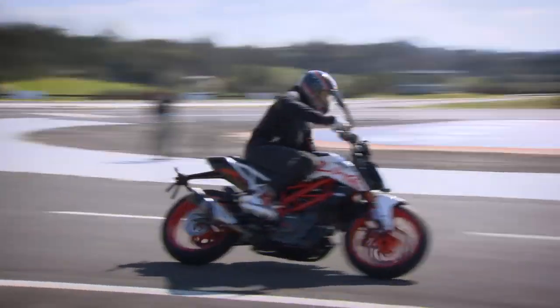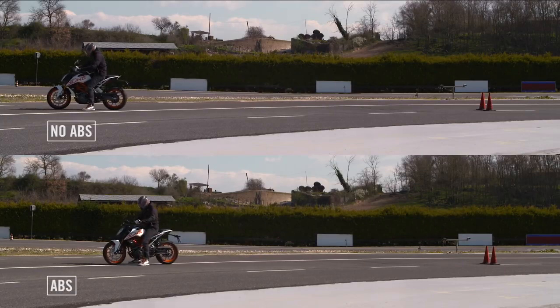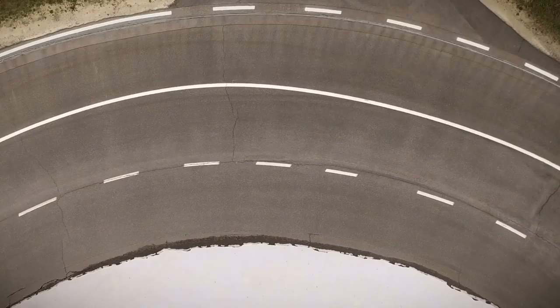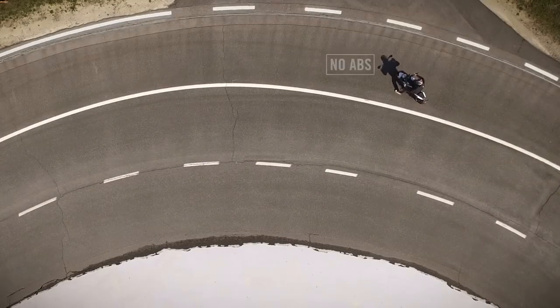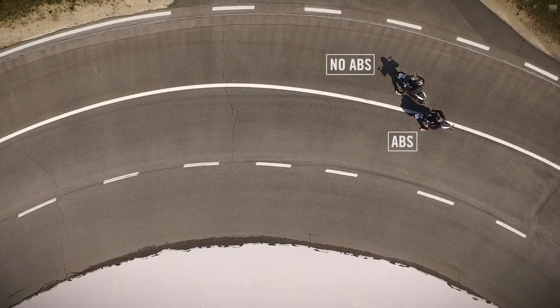Let's take the motorcycle to a simple corner and do the same test. When we compare the two motorcycles, you can see the ABS bike stops in a controlled manner, but the actual advantage of the MSC system can be best seen by looking at the motorcycle position.